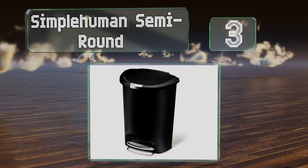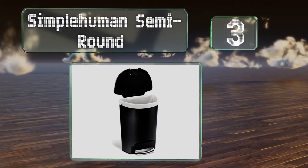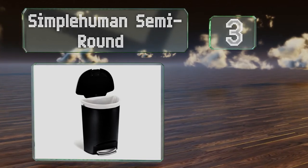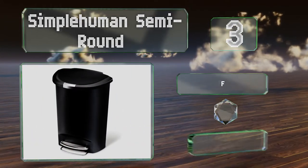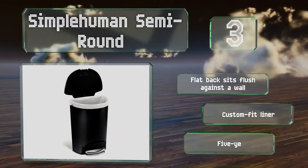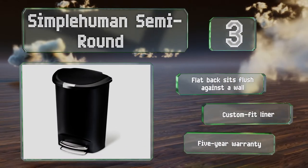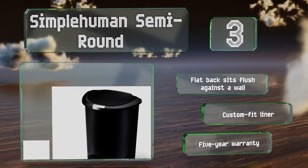Nearing the top of our list at number three, made of thick durable plastic, the Simple Human Semi-Round has a high capacity making it perfect for large households. The top closes slowly and silently, and it locks shut so pets won't have easy access. It features a flat back that sits flush against a wall, a custom-fit liner, and a five-year warranty.